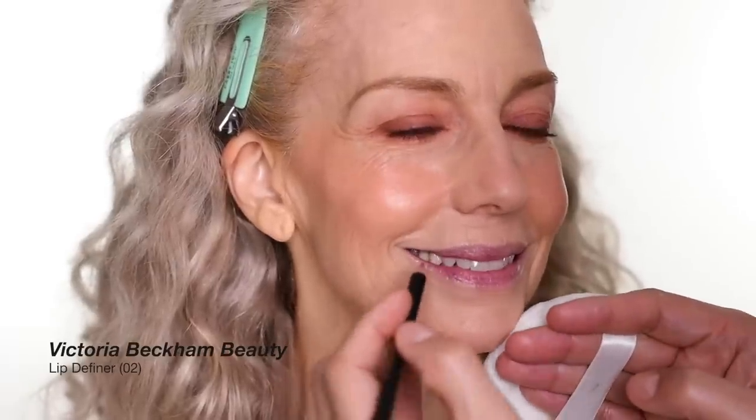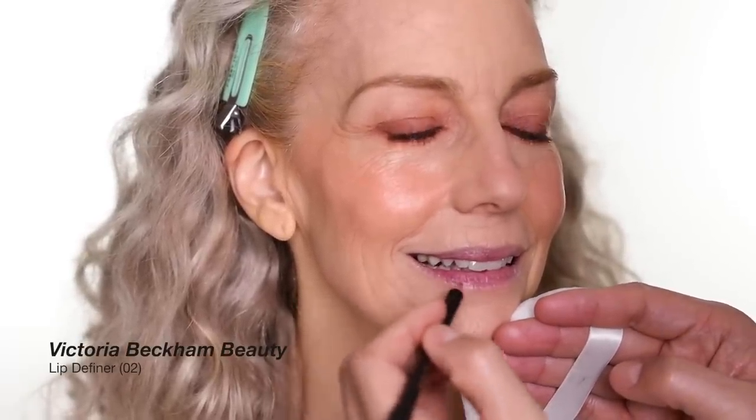For the lips I'm going to use lip liner number two from Victoria Beckham and this lipstick shade from Louboutin Beauty. I'm trying to fill the whole lips with the lip liner before I apply the lipstick.